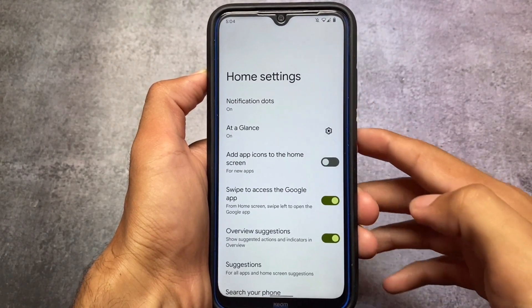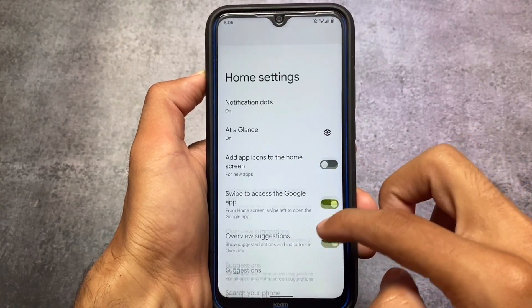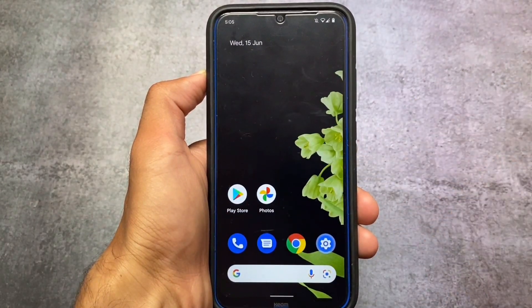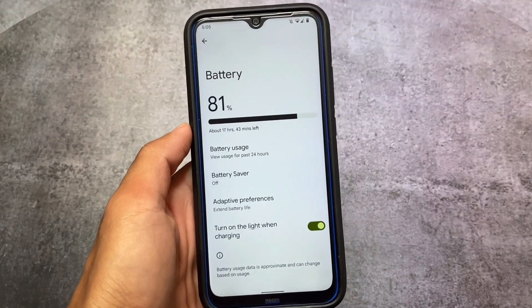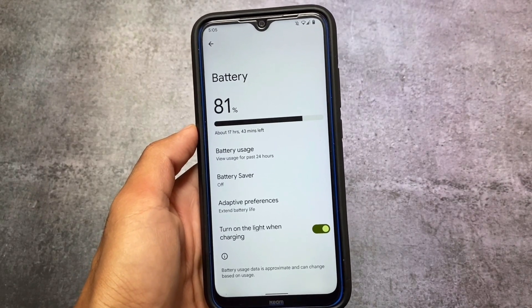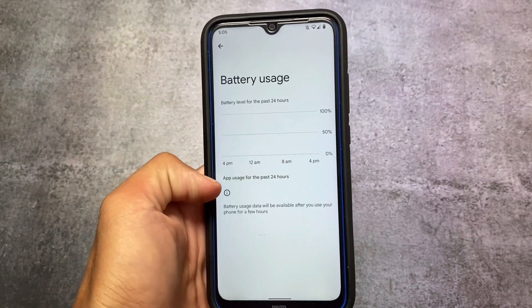If you want to root your device you can try a lot of things, but if you don't want to root your device, Widevine passes without any issues out of the box. You also have the option for battery stats — battery use for the past 24 hours instead of only since the last full charge.